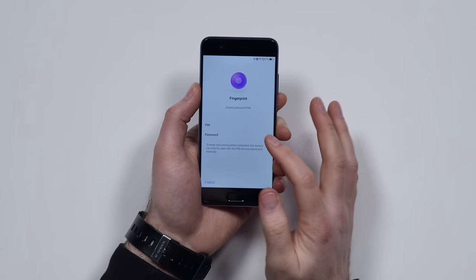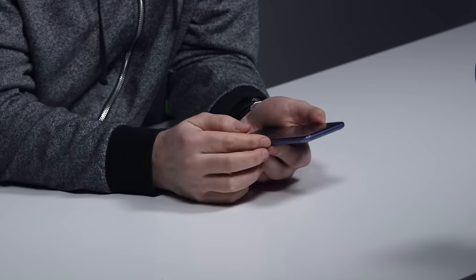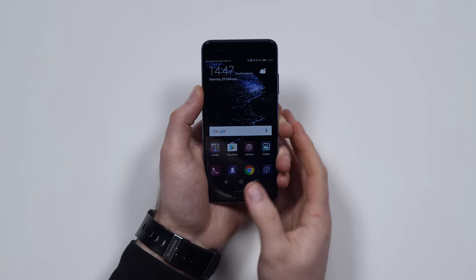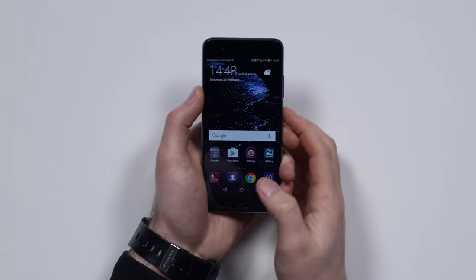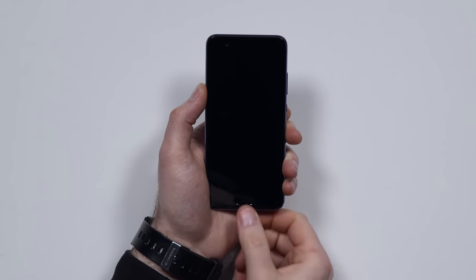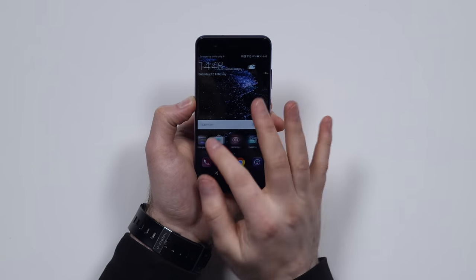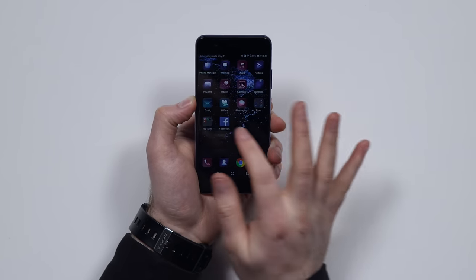So this is the fingerprint scanner. I'm gonna enroll it here — let's test out that scanner. Whoa, wait a sec. There is zero lag — it's instantaneous. As you can see here, we have a very unique look that's kind of in line with the design of the device, especially with this color.